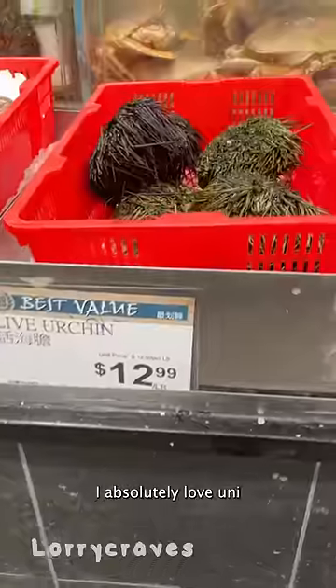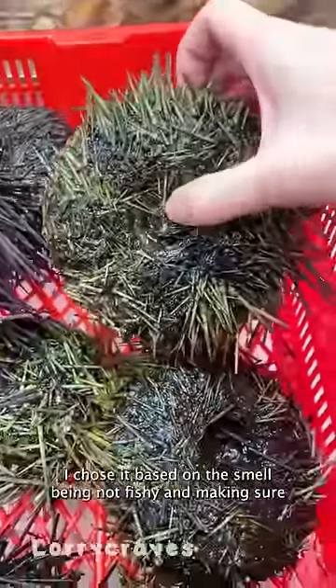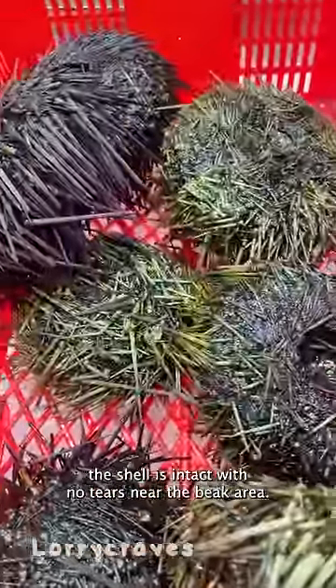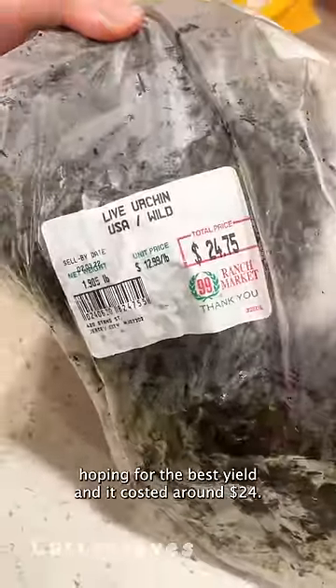These are as big as my face. I absolutely love uni, so when I found these giant live sea urchins for the first time, I knew I had to get it. I chose the uni based on the smell being not fishy and making sure the shell is intact and no tears near the beak area. I picked the two biggest and heaviest ones, hoping for the best yield, and it cost around $24.